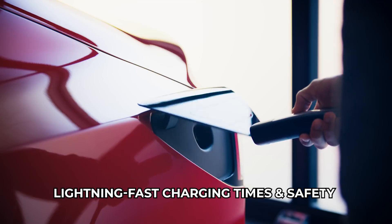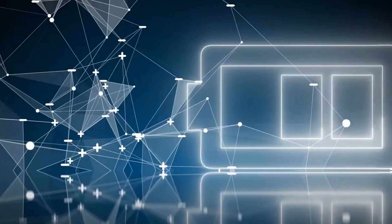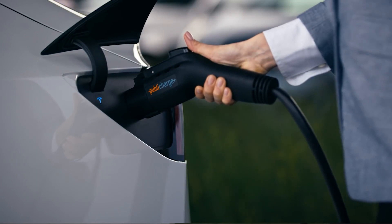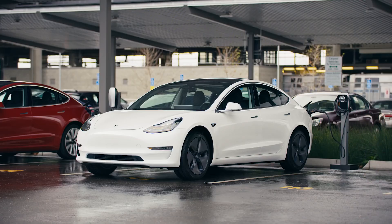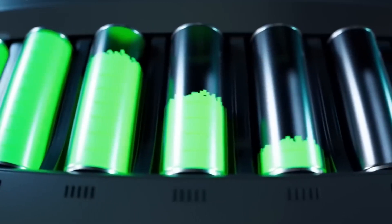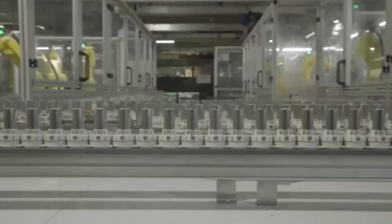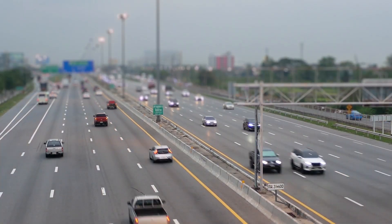Let's not forget about charging times. CATL's sodium-ion cells can charge up to 80% in just 15 minutes at normal temperature — lightning fast compared to the more extended charging times of lithium-ion batteries. Say goodbye to those lengthy waits at charging stations. Safety is paramount, and sodium-ion batteries have the upper hand: they are less combustible than lithium-ion batteries, thanks to their naturally fire-extinguishing solution, and offer a lengthy life cycle and exceptional stability.